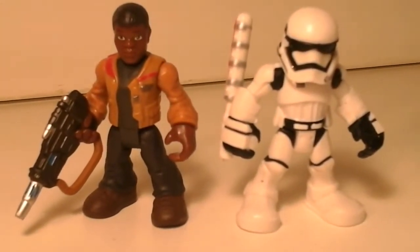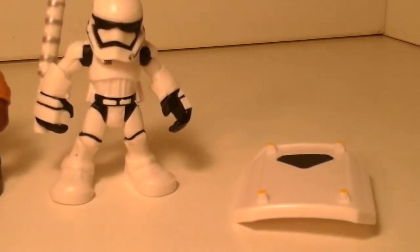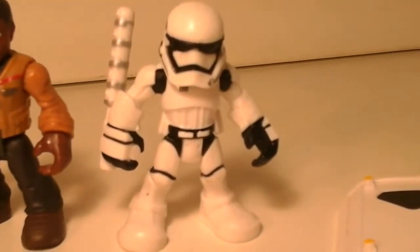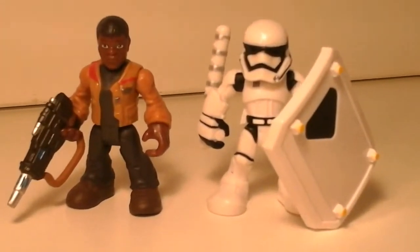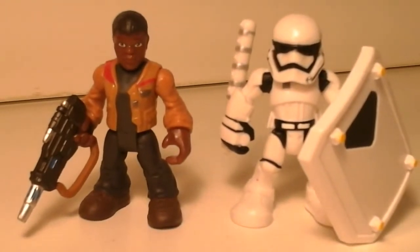First up, we have Finn and his ex-friend — the guy who wants to beat him up now for being a traitor. Check that out. They look amazing. I was saying that their accessories aren't removable, but as you can see, his shield isn't in his hand — I didn't even catch that in the package. He can actually hold onto the shield in his hand like so. And honestly, that shield is almost as big as he is, so it really is a shield. And that is awesome. I love these little super-deformed guys. They look so cute.